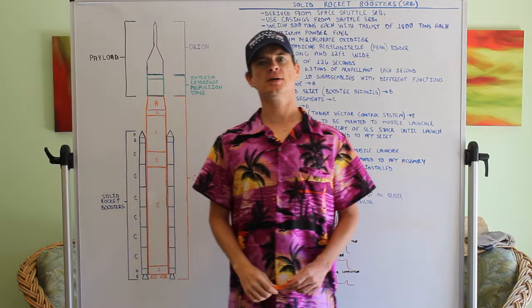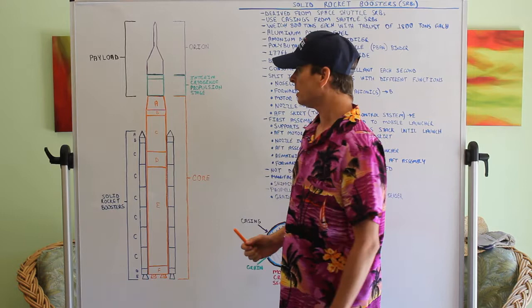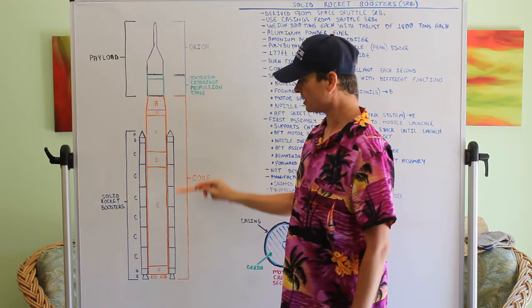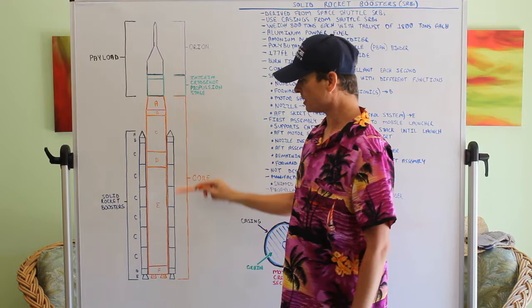Let's go over the solid rocket boosters on the Space Launch System. On this diagram here, the solid rocket boosters — as you can see — are the items in blue. There are two of them. Let's take a look at all this information.